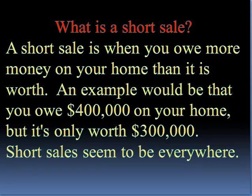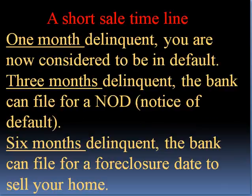What is a short sale? A short sale is where you owe more money on your home than what it is worth. An example would be if you owe $400,000 on your home right now, but it's only worth $300,000. Short sales seem to be everywhere.